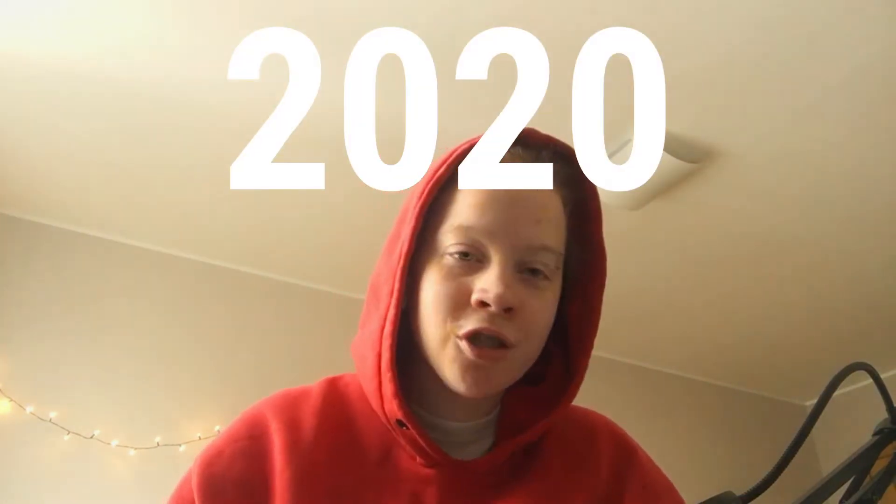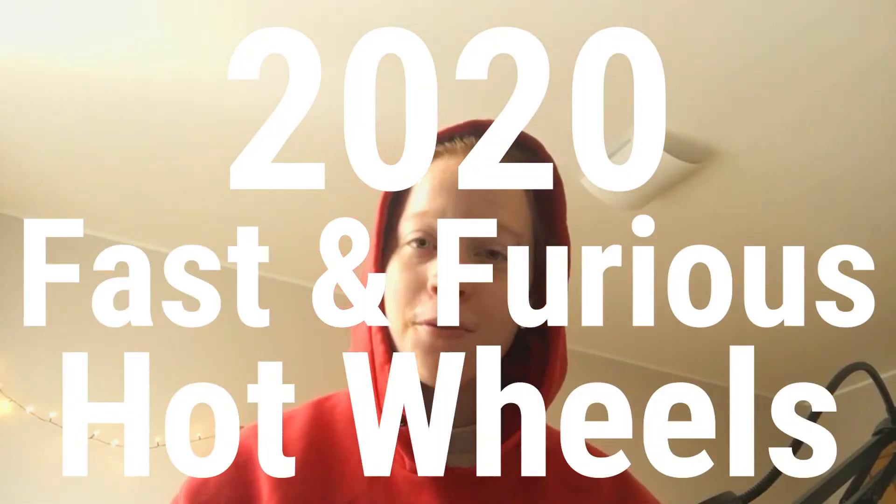Hello everybody, my name is Sleepcave and today I'm going to be showing you guys the 2020 version of the Fast and Furious Hot Wheels Cars. I'm going to be reviewing them. If you end up enjoying this video, make sure to drop a like, subscribe, and comment down below what is your favorite version of the Fast and Furious Hot Wheels Cars. Without further ado, let's get right into today's video.